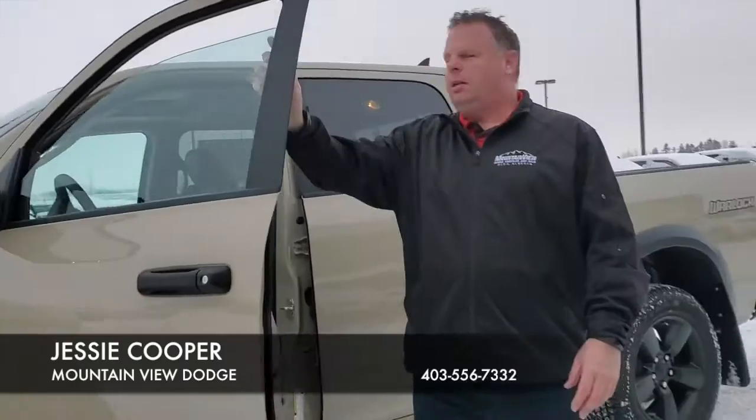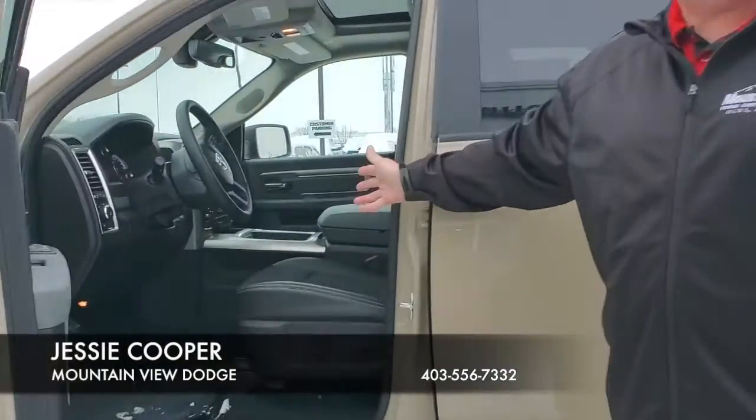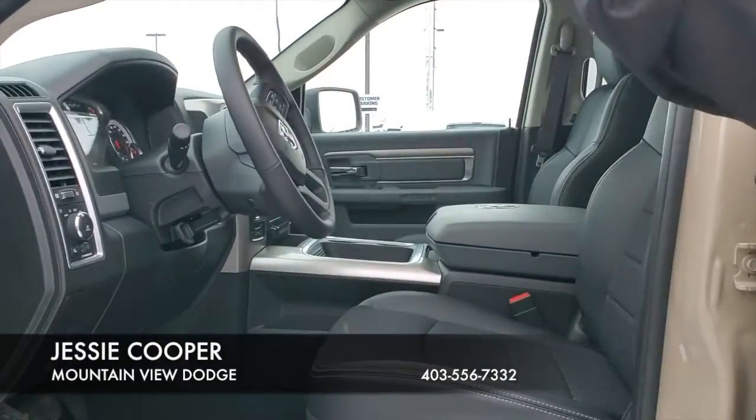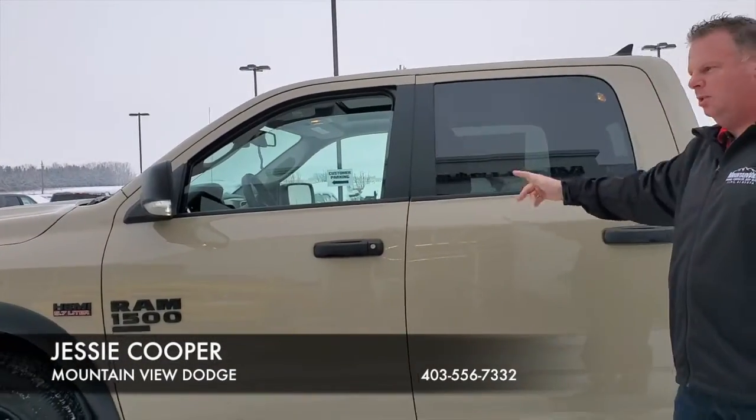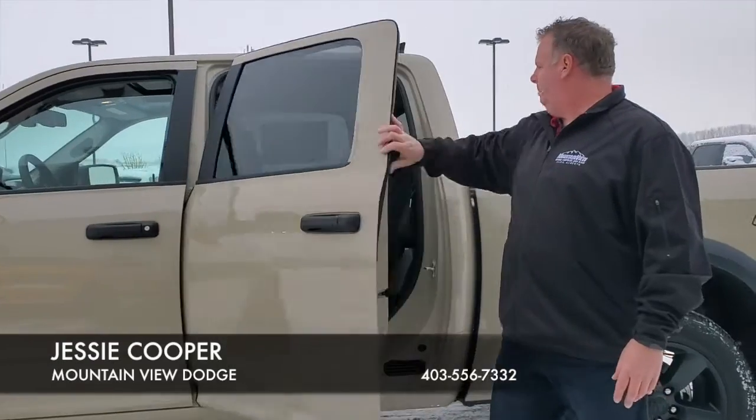Inside, ice cloth seating. We have heated seats, heated steering wheel, heated mirrors, power locks, memory seats, an 8.4-inch screen, and the tow package.